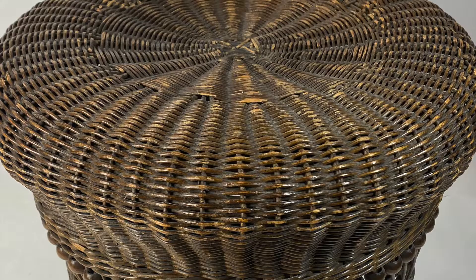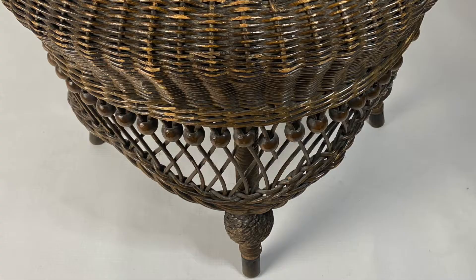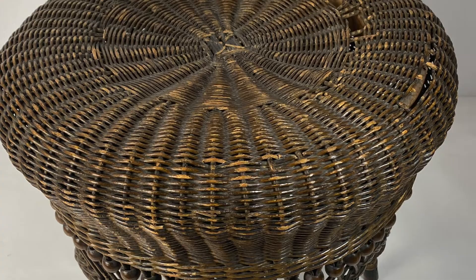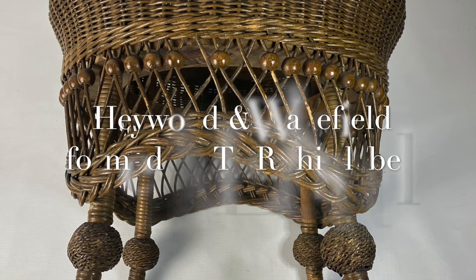Hello, this is Karen from Whimsy Wondering. I would like for you to have a look at a few items that I have for sale on my website, whimsywondering.com. These are items that I have found at flea markets, estate sales, or online auctions.